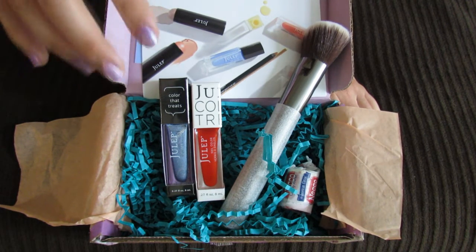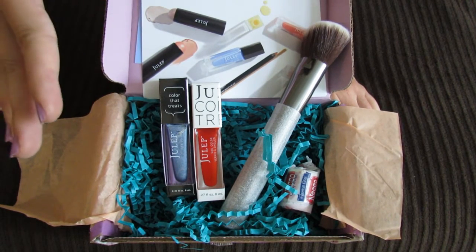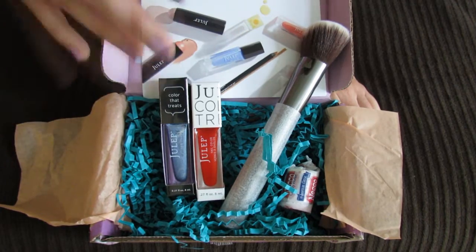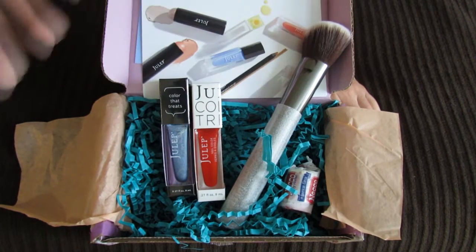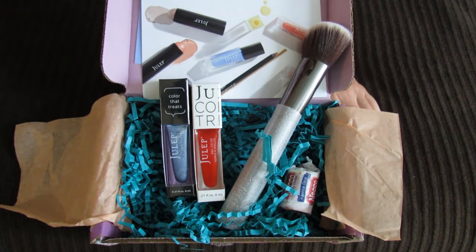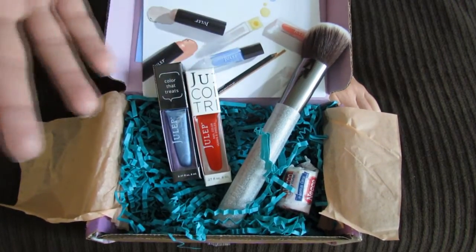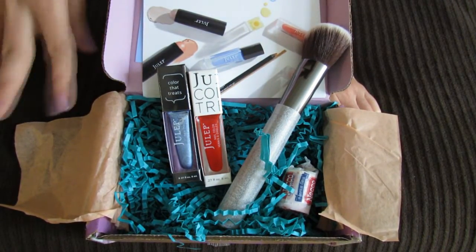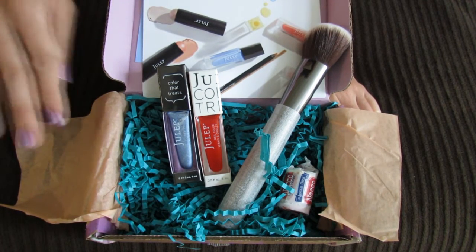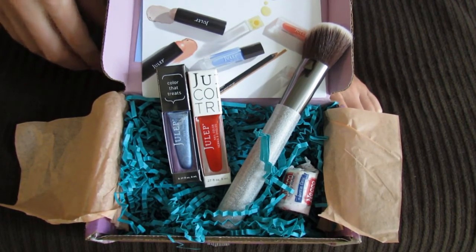It is just a really cool option if you're someone who does not like surprises — you can choose each product in your box every month. You can either choose one of their featured boxes which has a certain set of products, or you can put together your entire box all by yourself. You can choose makeup brushes, skincare, a whole huge range of different products, and whichever polish colors you want — you could even choose three polish colors if you don't want any non-polish products. Let me know if you have any questions and thank you guys so much for watching, I'll see you in my next video, bye!